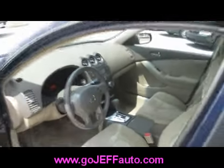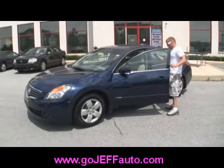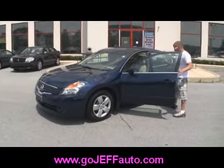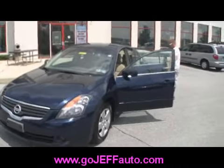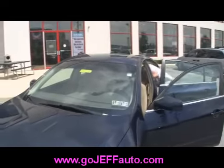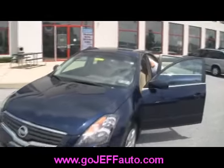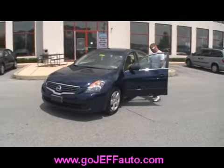I wonder how much a car like that costs. Well, I can answer your questions — you need to give us a call at 484-593-5000 and you'll get your special discounted internet price. Or, you can go online at www.jeffgojeffauto.com and look at stock number 101012A. Plug that into the power search and it'll spit out your discounted internet price.